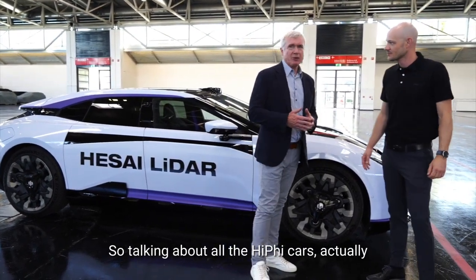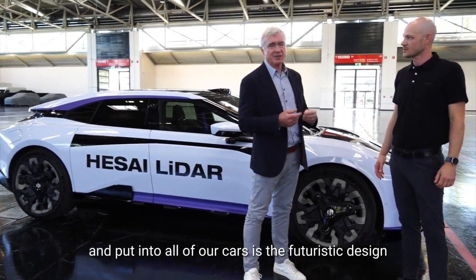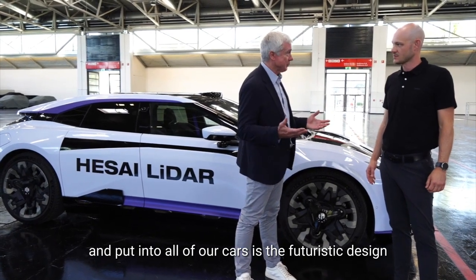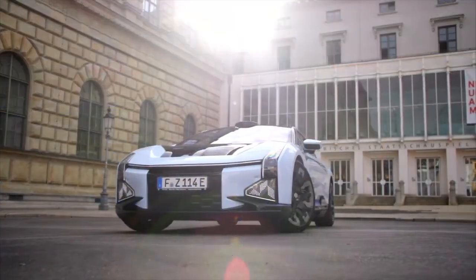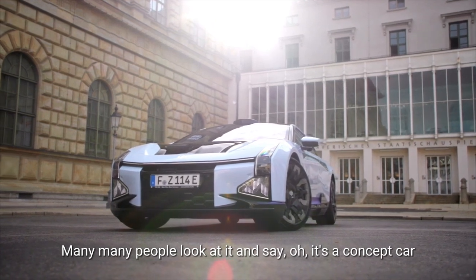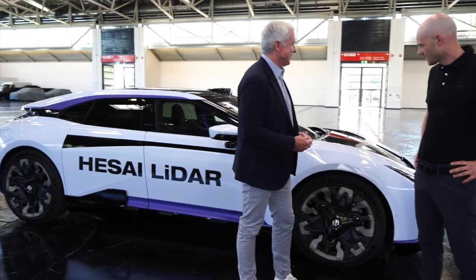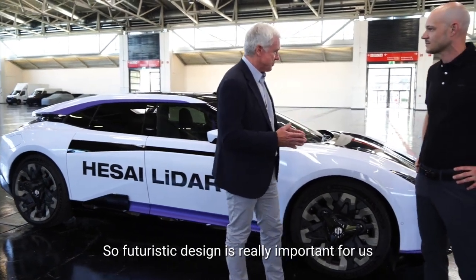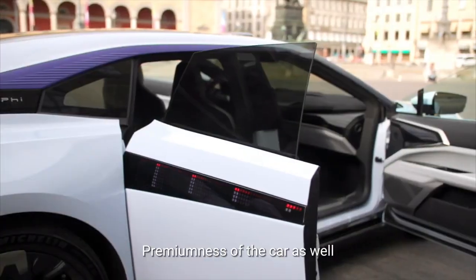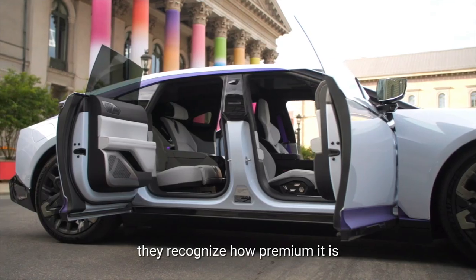Talking about all the HiFi cars, the thing that we really try and put into all of our cars is the futuristic design. We want to stand out from the crowd. This is not a concept car — many, many people look at it and say, oh, it's a concept car, when's it going to go on sale? It's on sale today. So futuristic design is really important for us, and premiumness of the car as well. I hope when people look and see our car, they recognize how premium it is.